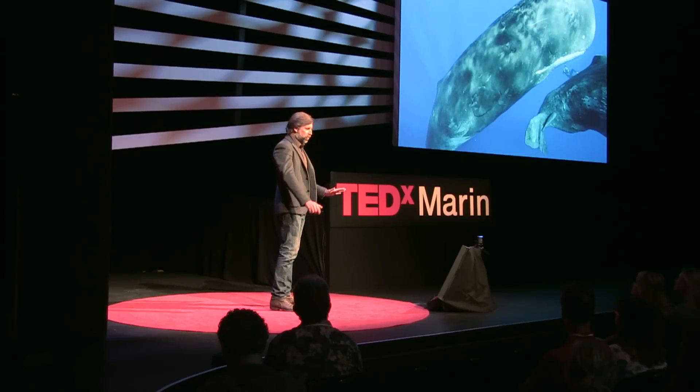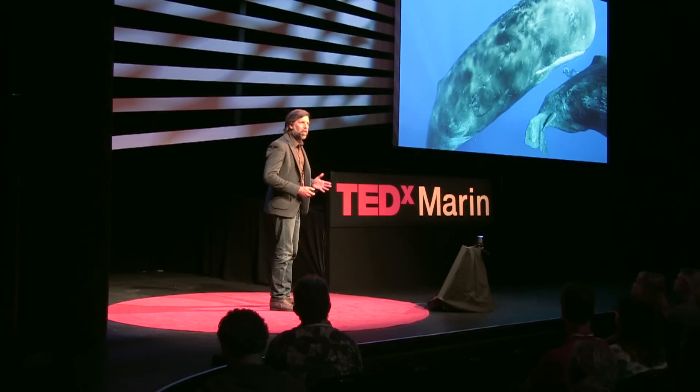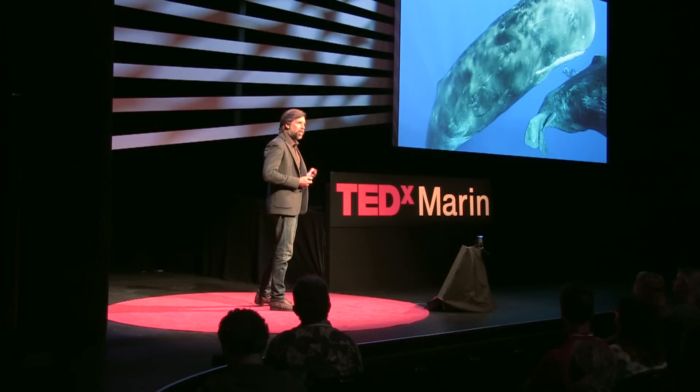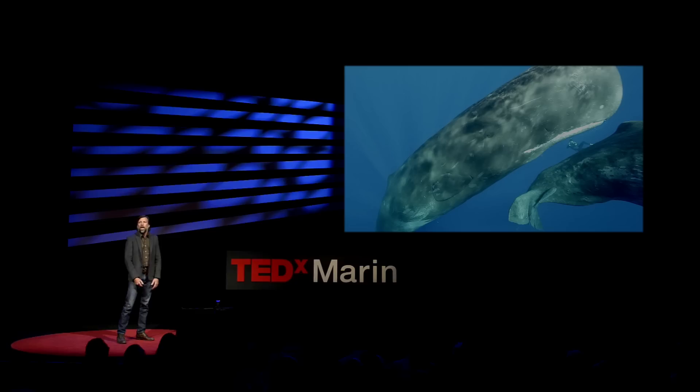We looked down and we saw these two shadows and this ticking got louder and louder and louder. The frequencies were so powerful that you could feel them inside. These animals came up to us, welcomed us into their pods and started showering us with these clicks.